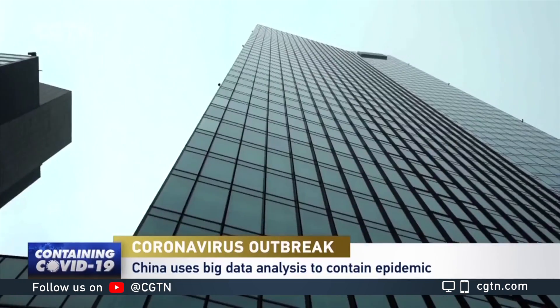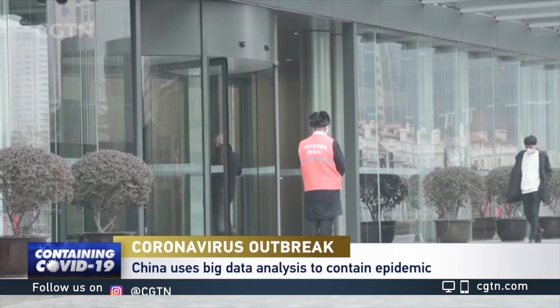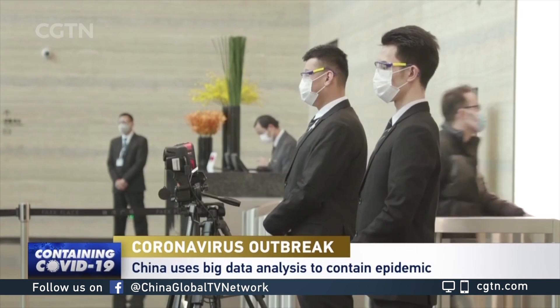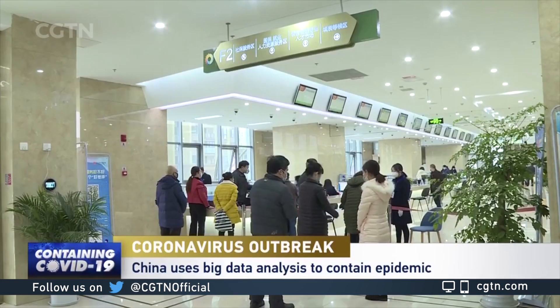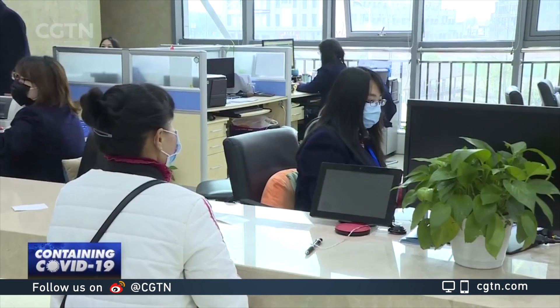Companies need to get approval before staff are allowed to come to work, and local authorities will decide whether the employee can go to the office or should be quarantined based on information from the data platform. Chinese authorities say ensuring the health and safety of people is the first priority as the country works hard to control the epidemic and get businesses back on track.